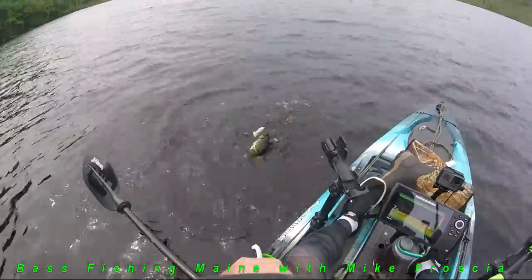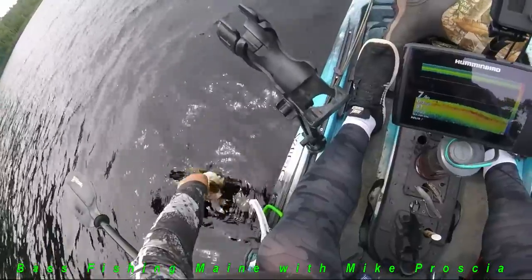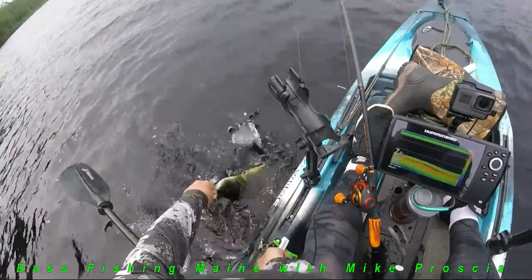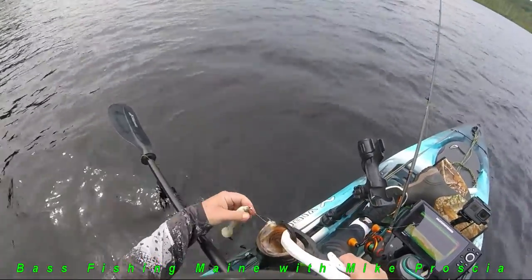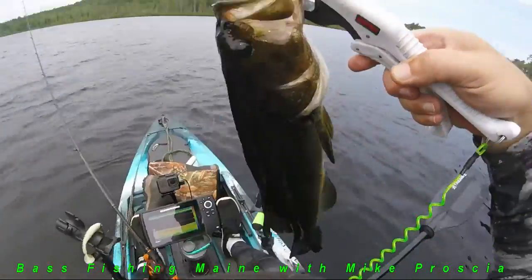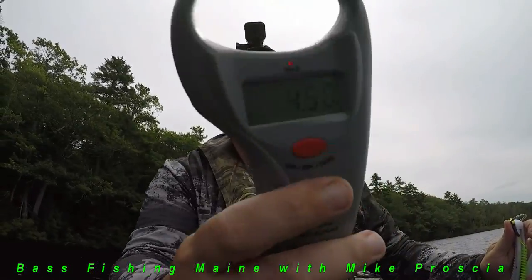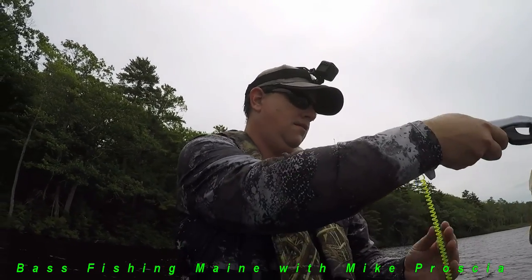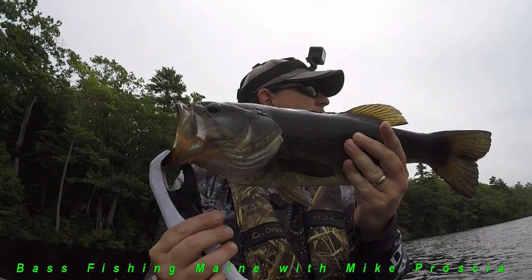Donkey time. Holy cow. That's donkey time. Don't come off — he's barely, barely hooked. She's barely hooked. Gotcha! I put on the big six-inch paddle tail — I think it worked. Oh yeah, baby. All right, that was worth it — four and a half pounds. Look at that donkey on the six-inch paddle tail.